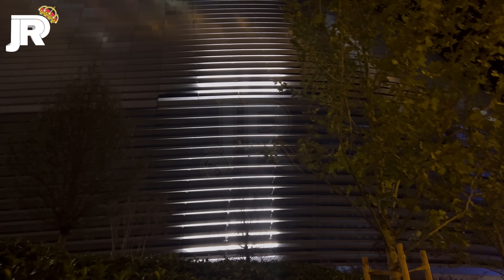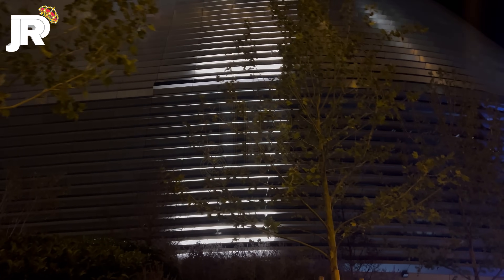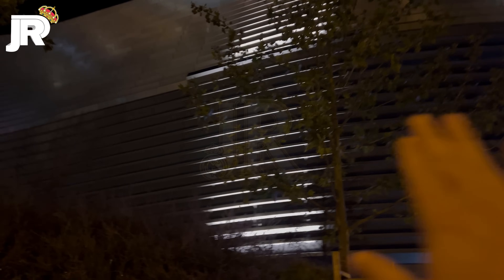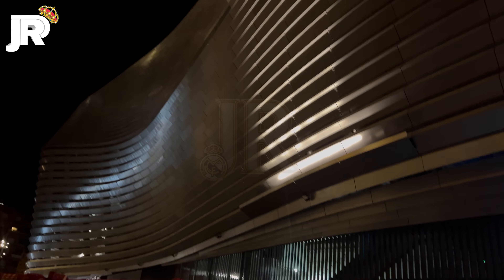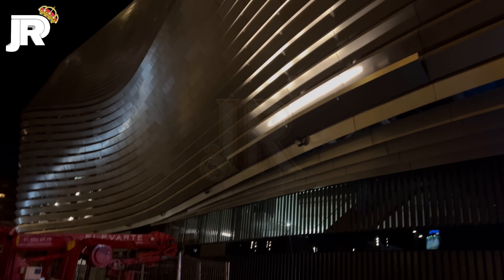Imaginaos toda la parte de la superficie vertical con las luces encendidas, con esas luces que tenemos ahora mismo plasmadas en la fachada. Así es como tendríamos toda la fachada este, que a día de hoy se ve completamente oscura. Toda la parte de la fachada este dibujará este bonito color, o diferentes colores. Hoy están mostrando un color más cálido, mientras que ayer fue un color más frío. Ahí tenéis la fachada este del Estadio Santiago Bernabéu.